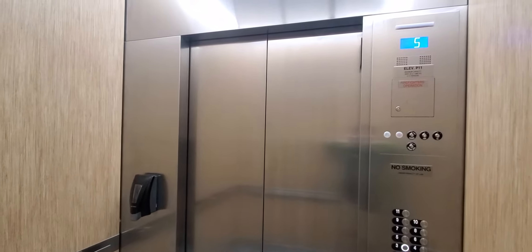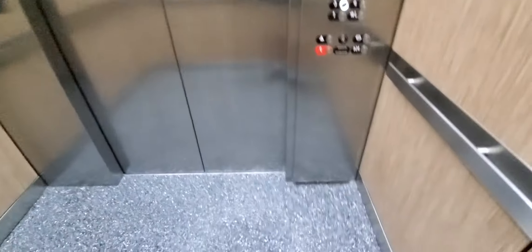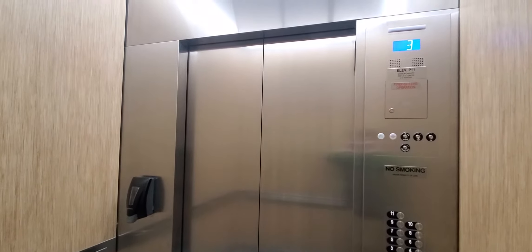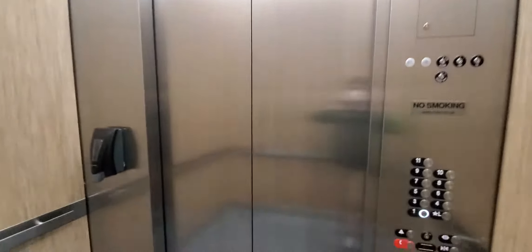Let's go take a look. Going down, let's go to 3. Now this is a Gen 2 — now that I'm feeling the speed, this is definitely a Gen 2. Third floor. Going up.